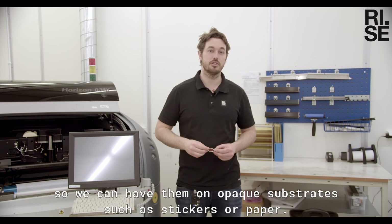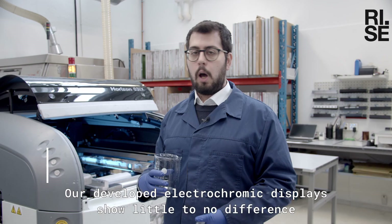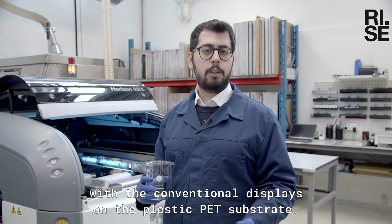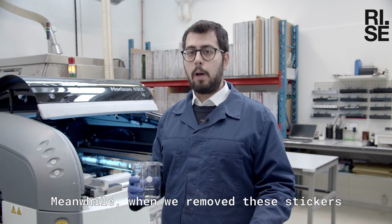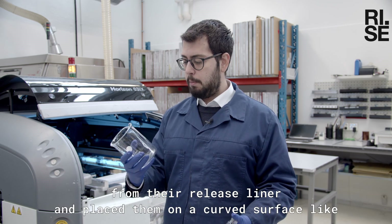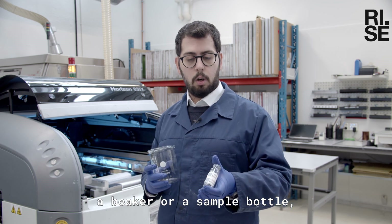These new electrochromic stickers build on previous research where we reversed the display architecture, allowing them to be placed on opaque substrates such as stickers or paper. Our developed electrochromic displays showed little to no difference compared to conventional displays on the plastic PET substrate.